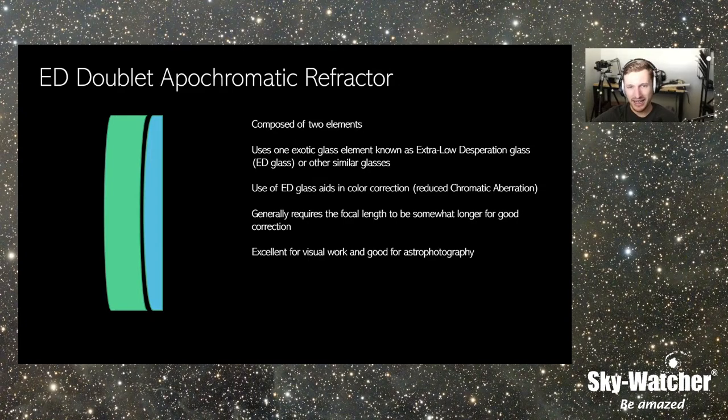The nice thing about a doublet apochromat is they're easy to produce. Collimation is very simple because you just have two spherical lenses. You're only using one piece of ED glass, so you only have to figure two lenses. These are very good telescopes for visual work and for intro astrophotography, as long as you're aware you might get a little color in your image. But for visual, a nice ED doublet is fairly well corrected — you're not going to get the color fringing.